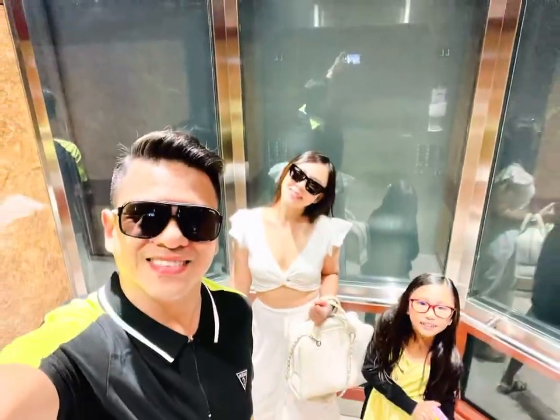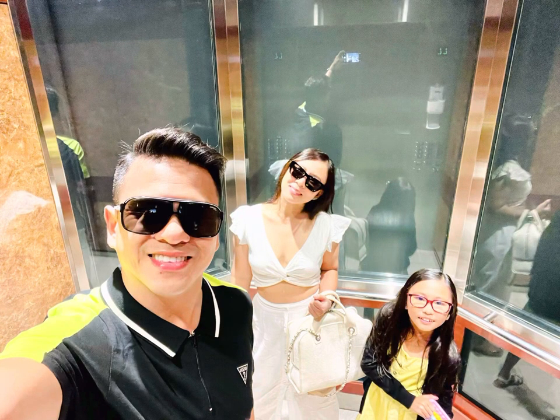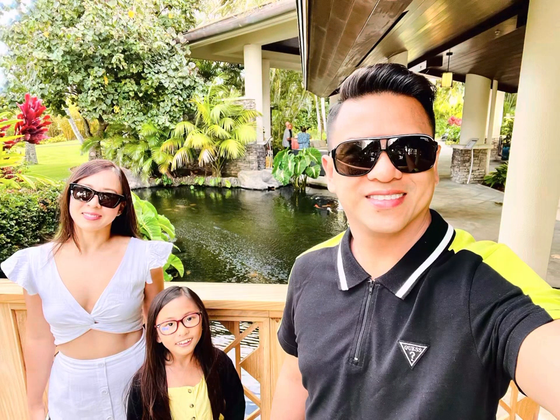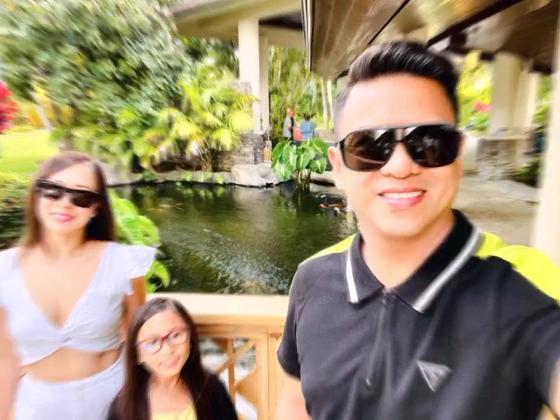First up, we got ready and took a selfie from the balcony. Then we drove from Kaatapali Beach Club to Montaj Kapalua Bay — it's about a 15 minute drive — and we finally arrived.